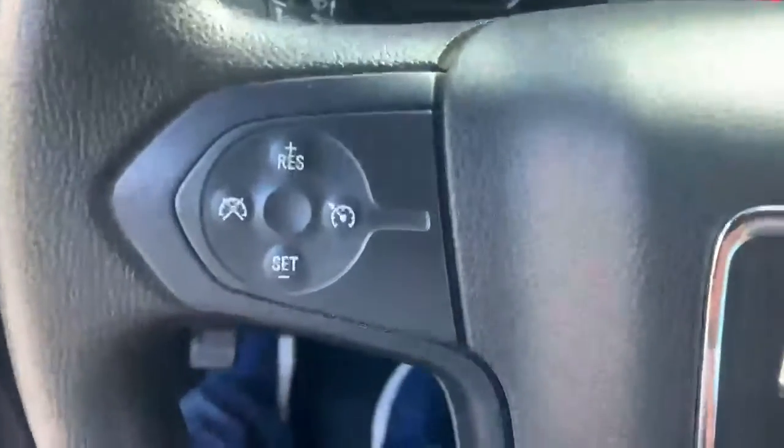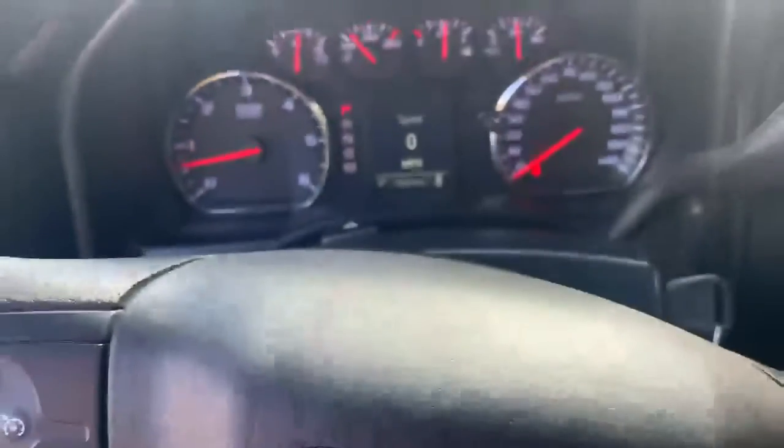Light gray interior, nice center console — this does flip up to be a third seat so you can fit a total of six in here. Automatic lights, four-wheel drive on the floor, and the floors have vinyl covering making it super easy to clean for a heavy workday. This does have cruise control.